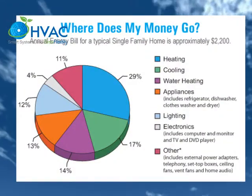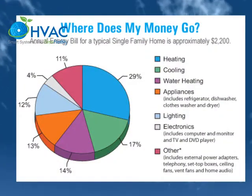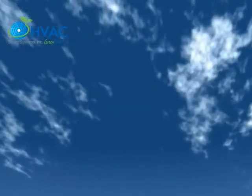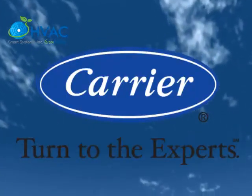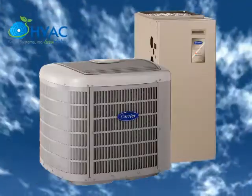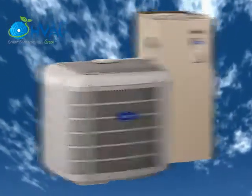Most of the money goes toward paying for heating and cooling. Carrier heat pumps provide the highest efficiency in air conditioning for the summer and heating for the winter, all from one system. By combining the effectiveness of top-quality heating and air conditioning systems, Carrier offers exceptional solutions to keep your home comfortable through any season.